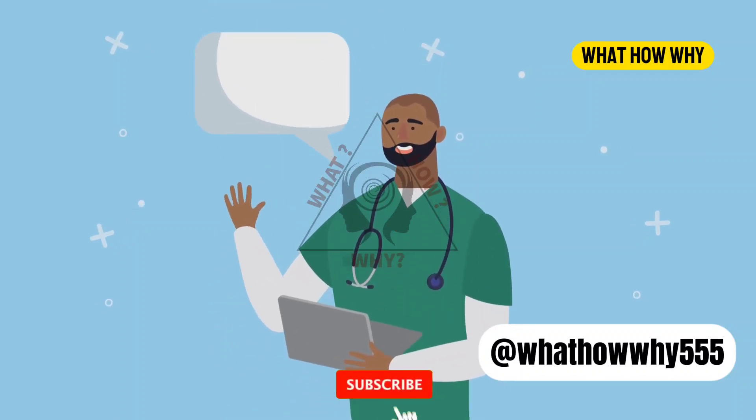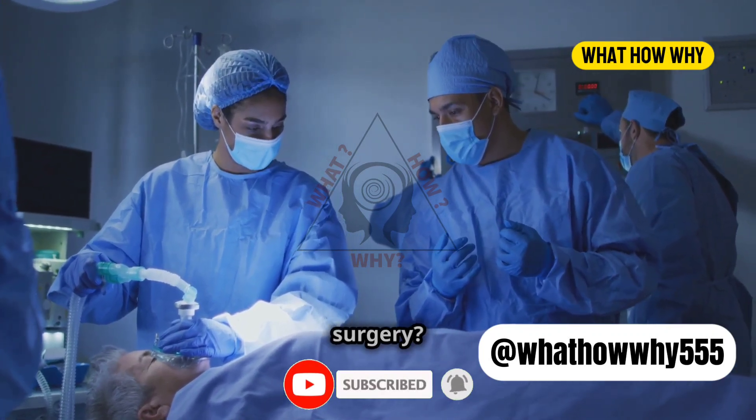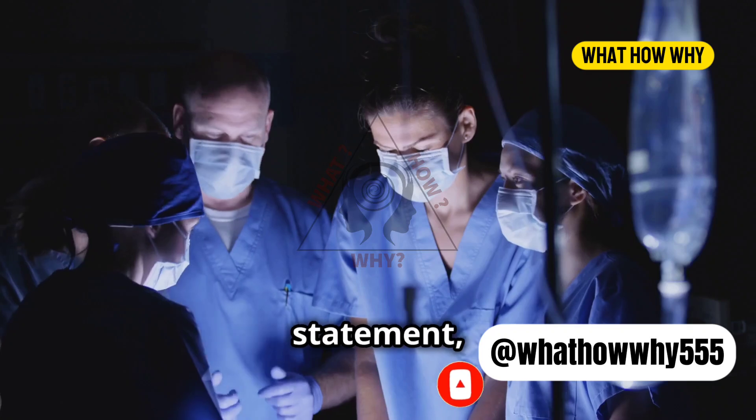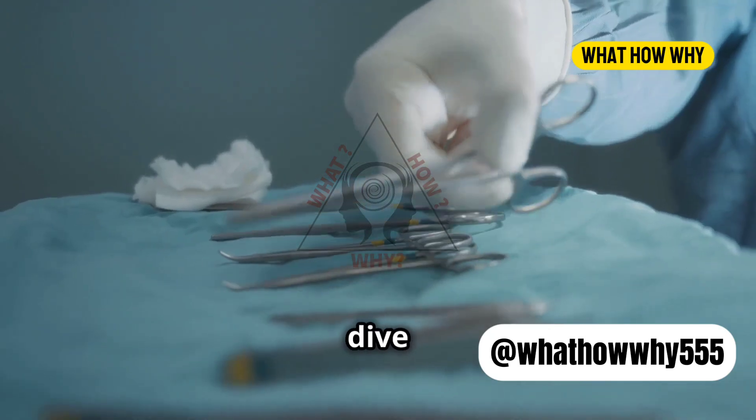Welcome to my channel What How Why. Have you ever wondered why doctors and surgeons wear green or blue scrubs during surgery? It's not just a fashion statement, I promise. It actually has to do with both science and psychology. Let's dive in.